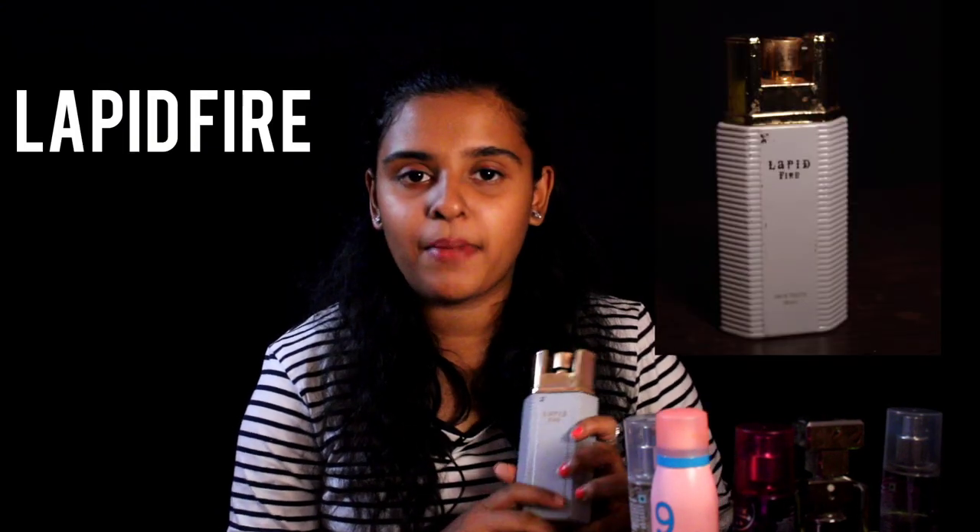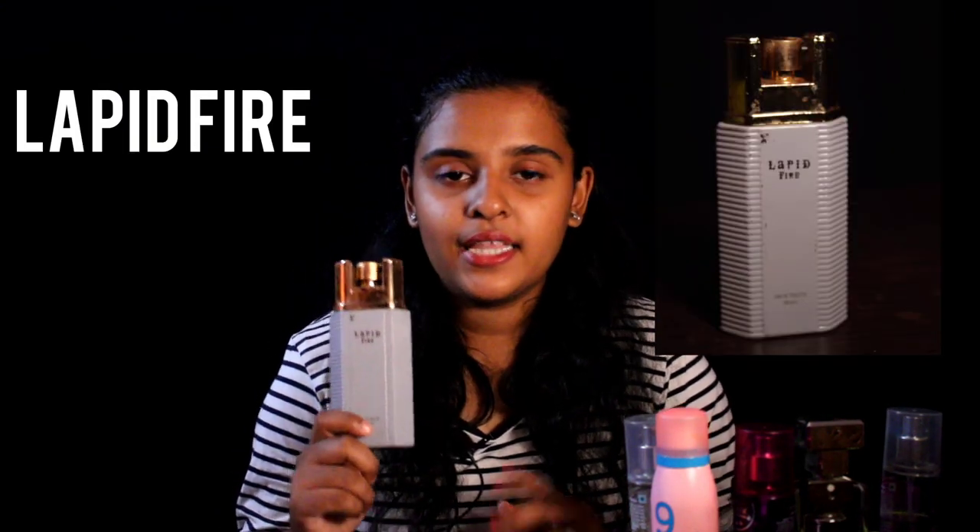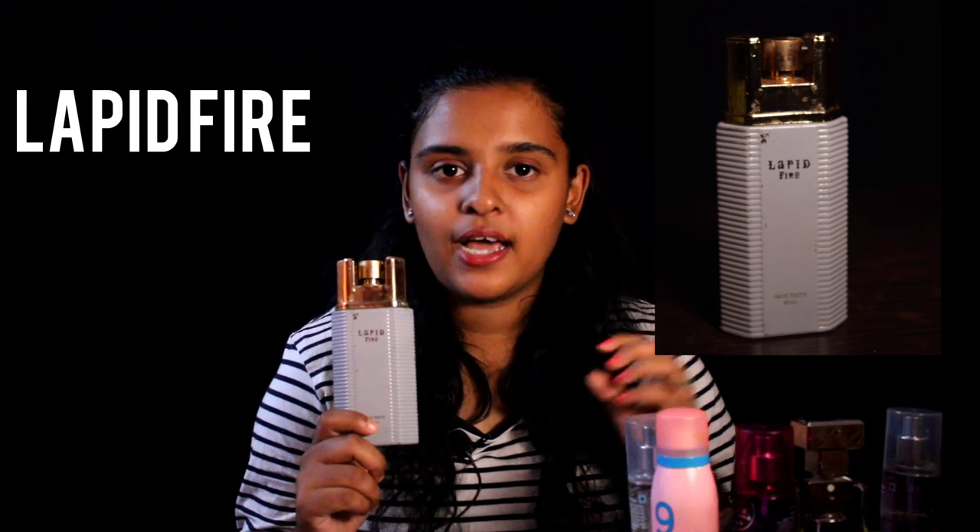The next perfume is a men's perfume from the brand Lapid Fire. It costs like 1,800 rupees and it is ultra ultra musky. The notes of this fragrance are a kind of warm honey and spice. Lapid Fire is a Russian men's perfume and it stays up to one day.